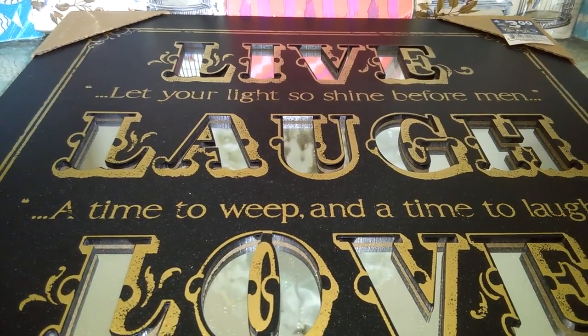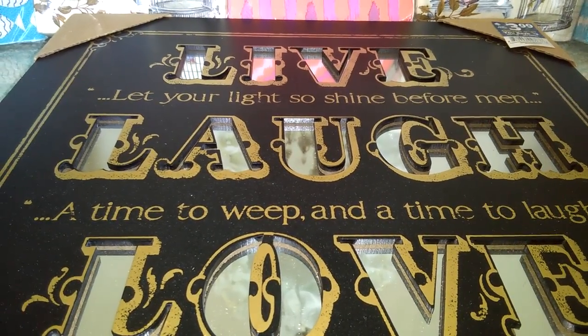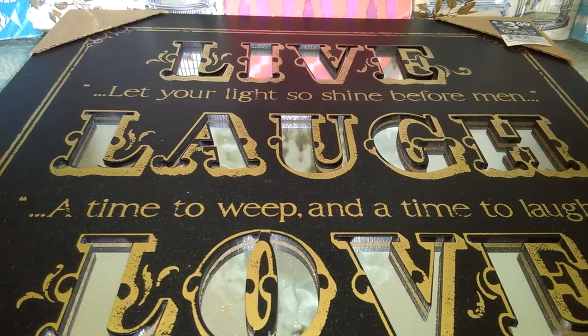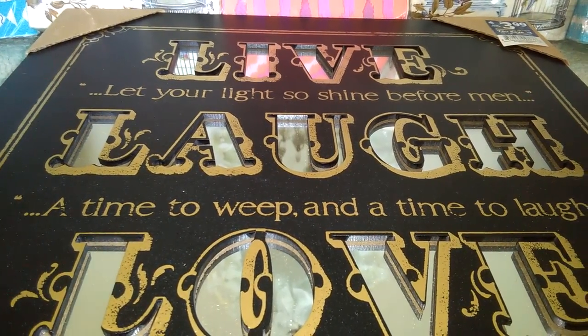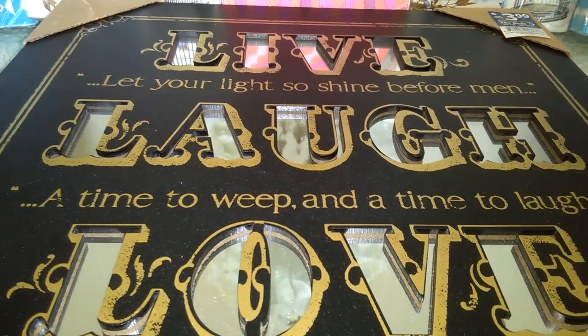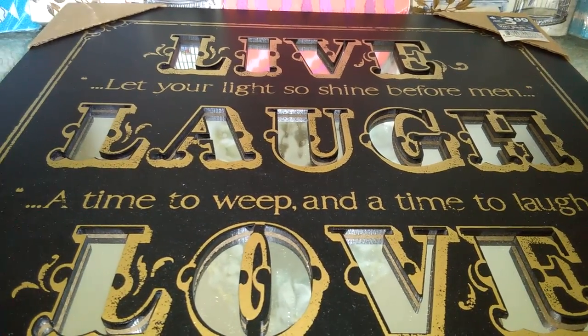I want to say hello to all of my new baby dolls. I call my subscribers my baby dolls. If you ever wondered why I'm using 'baby dolls' so loosely, it's because I think it's just a term of endearment and you are dear to my heart.